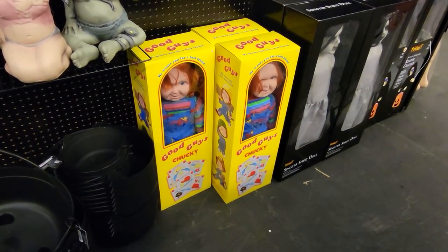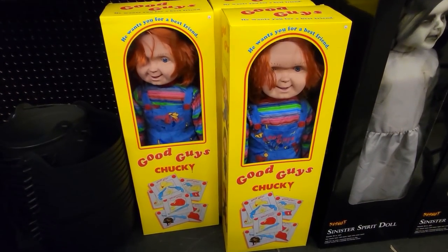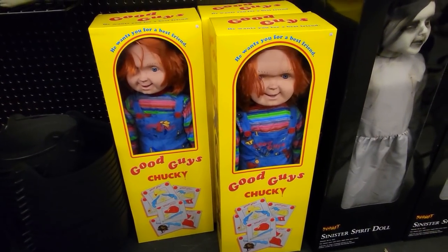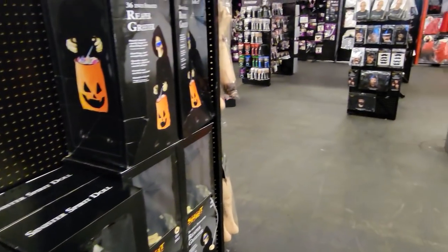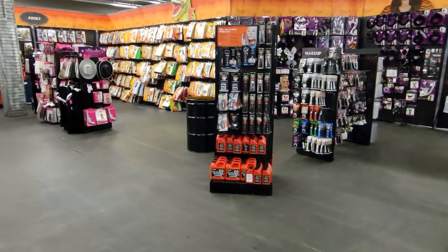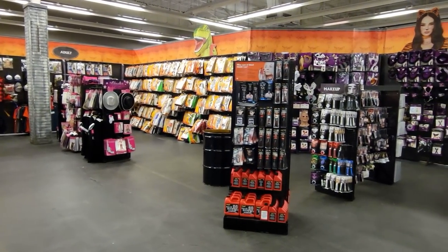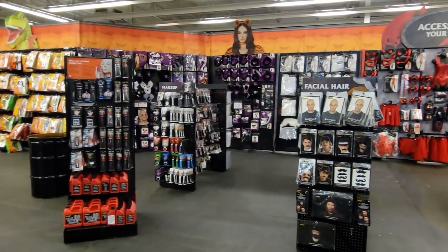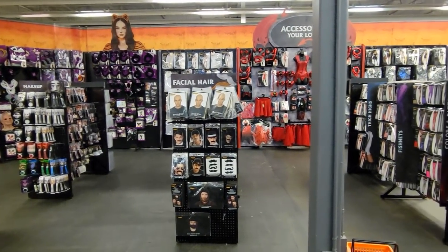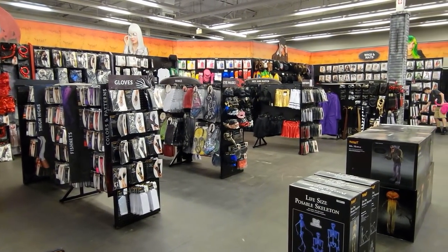There's a Good Guy's Chucky doll — I don't think that face looks quite right though. Once you get into the back of the store it becomes more about costumes and accessories and less about the animatronics and Halloween decor. I noticed that most people seem to be shopping for Halloween decor at this point — it might be a little too early for costume decisions yet.